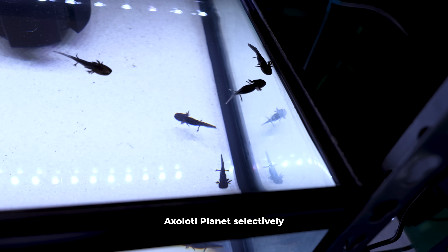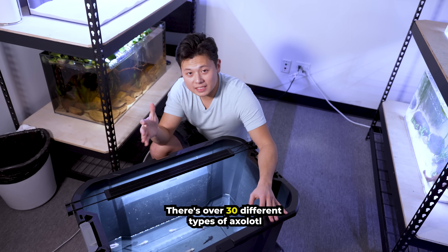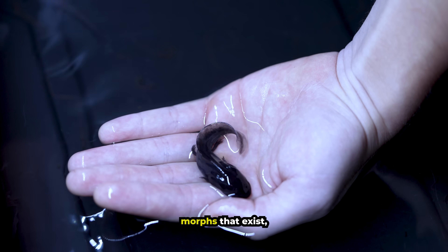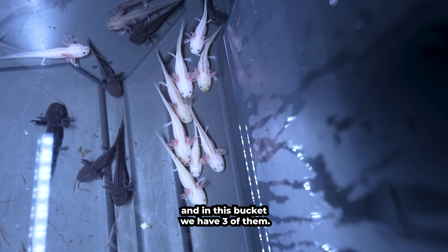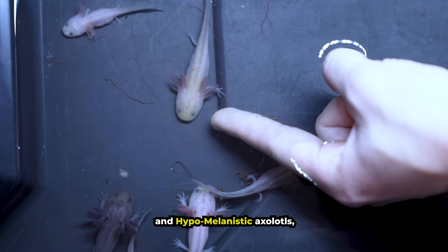Axolotl Planet selectively breeds to create unique color variations. There are over 30 different types of axolotl morphs that exist, and in this bucket they have three of them: leucistic, melanoid, and hypomelanistic axolotls.